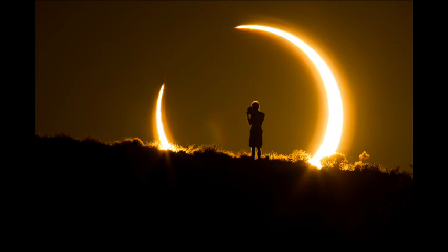The lunar eclipse will be visible from parts of Europe, Africa, Asia, and Australia, and peaks at 2:20 p.m. EDT, 1820 GMT.